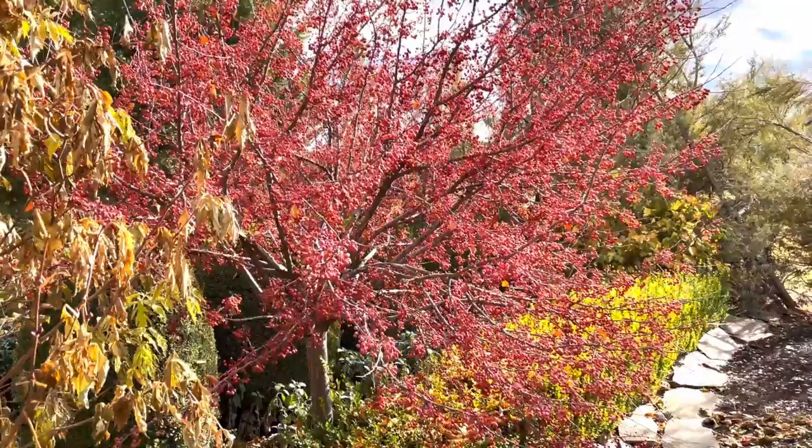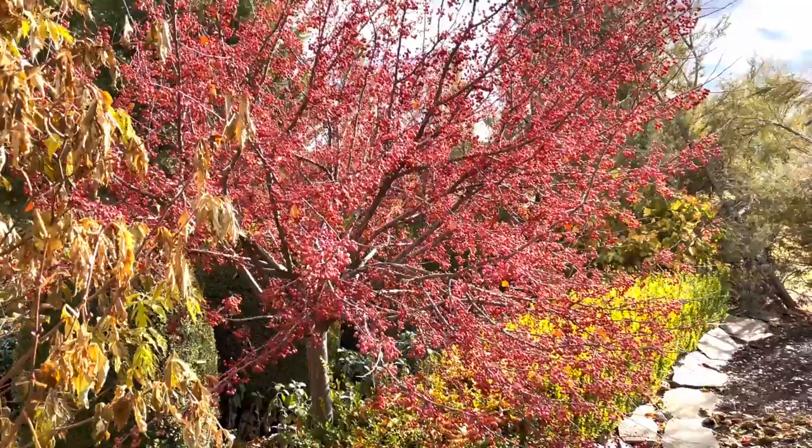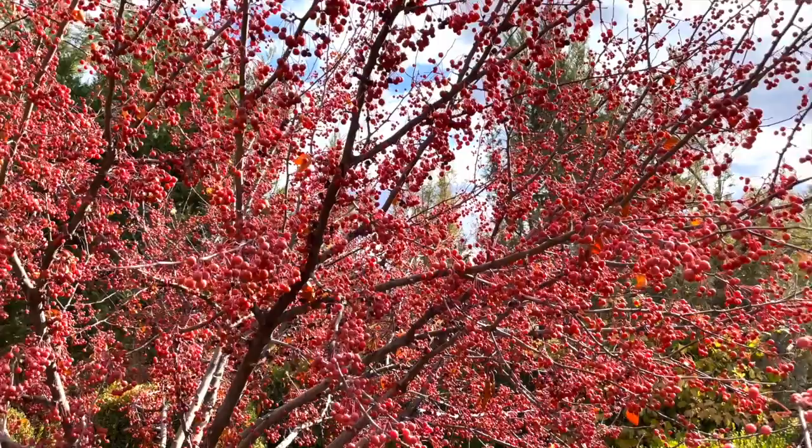My parents have a variety in their garden called Red Jewel that's glorious right now. It grows about 12 to 15 feet tall and 12 feet wide, maintaining more of a round appearance in its canopy. It probably has one of the heaviest sets of fruit I have ever seen on a tree, lasting all throughout the winter months. When you've got snow on the ground and those bright red berries, it's quite the show.